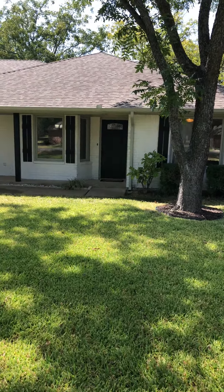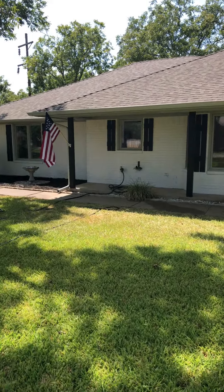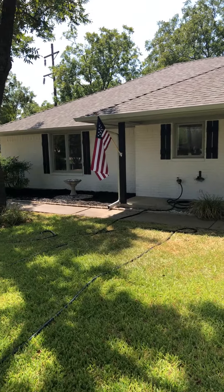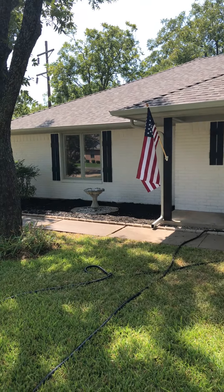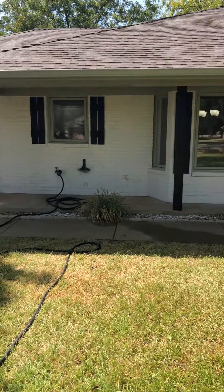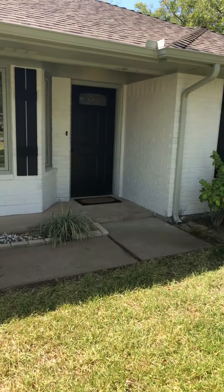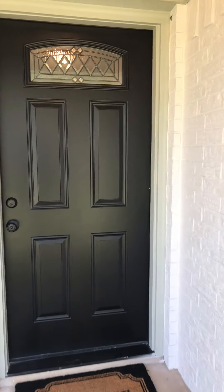Wrapping up the end of week six, starting to come together here. Got a couple little finishing touches — got the new shutters on, got the new American flag. Using the black on the shutters and the door to make it pop.